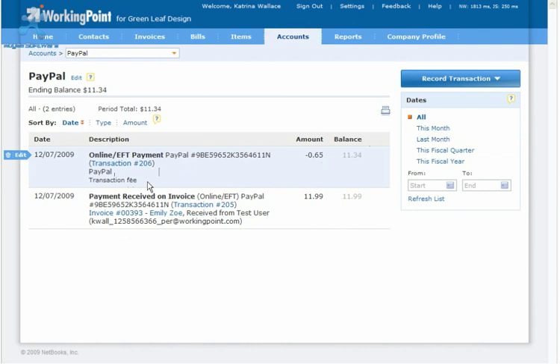As you can see here, WorkingPoint records the PayPal reference number, a link to the transaction details, the PayPal account name, and the transaction memo: transaction fee.